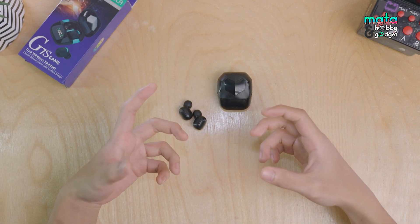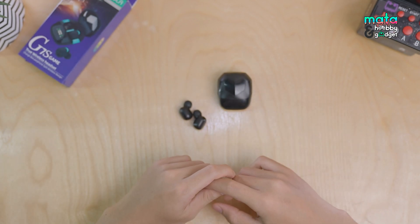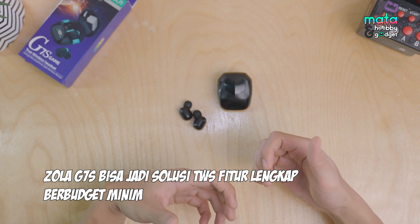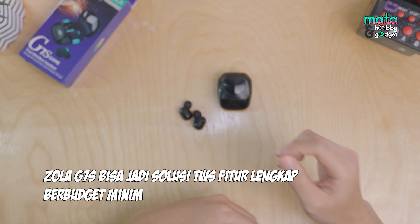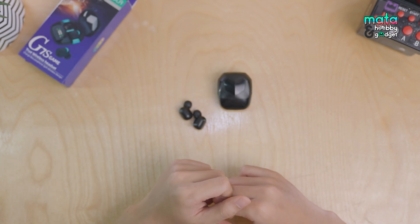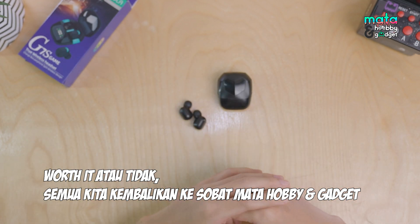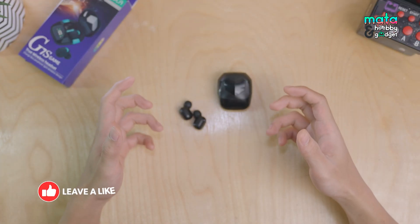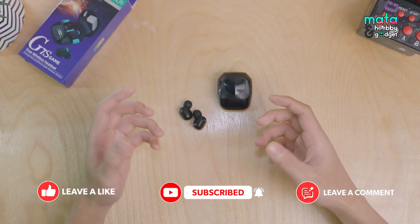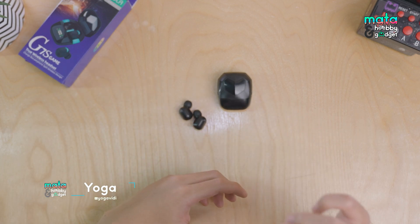Keep in mind we used a gaming phone — results may differ if you use a regular or lower-end phone. In conclusion, if you're on a tight budget but want to try a gaming TWS, the Zola G7S at 140 thousand rupiah can be a solution. Whether it works for you is ultimately up to you, Sobat Matawabi dan Gadget. That's our discussion on the Zola G7S Game TWS. Hopefully this can be useful information and a reference for you. I'm Yoga Vidi — see you in the next video. Bye!